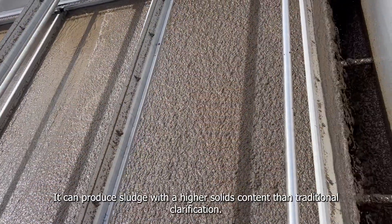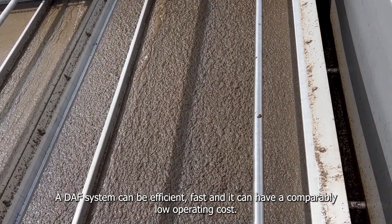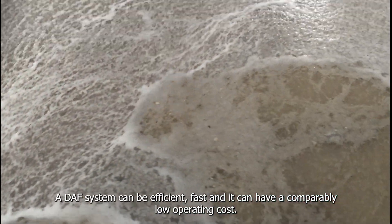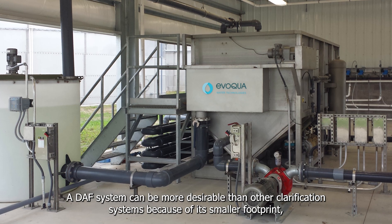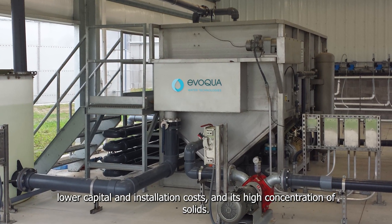It can produce sludge with a higher solids content than traditional clarification. A DAF system can be efficient, fast, and it can have a comparably low operating cost. A DAF system can be more desirable than other clarification systems because of its smaller footprint, lower capital and installation costs, and its high concentration of solids.